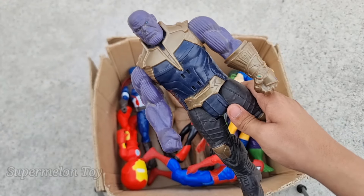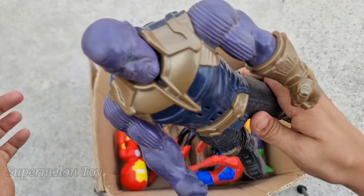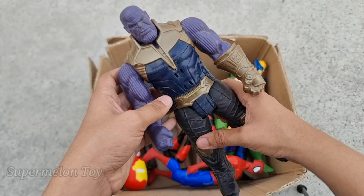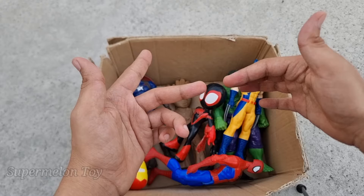Wow, Thanos is very strong and very purple! He's one of the most scariest and evil villains out there — he's the villain of Avengers. Wow, amazing — this is Thanos! Now who is next?